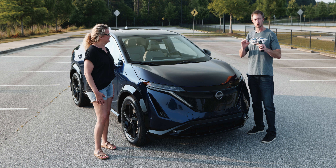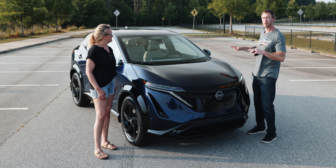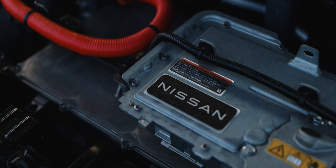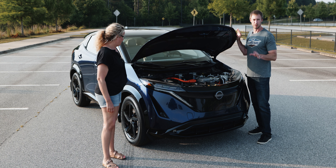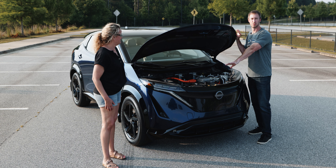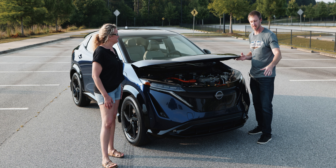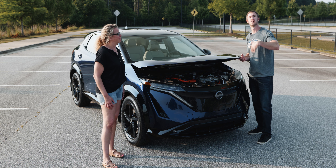From a practicality standpoint, let's look under the hood — is there a frunk? We'll pop the hood... and survey says: no frunk. There's nothing there. That's a bit of a bummer because part of the EV appeal is maximizing space. Nissan's excuse, I believe, is that by putting components up front they were able to maximize passenger and cargo space. Frunks like in Teslas and F-150 Lightnings are fantastic — this is a miss.